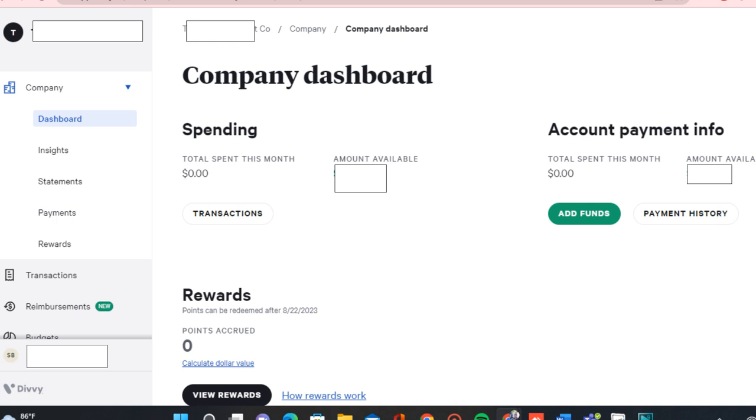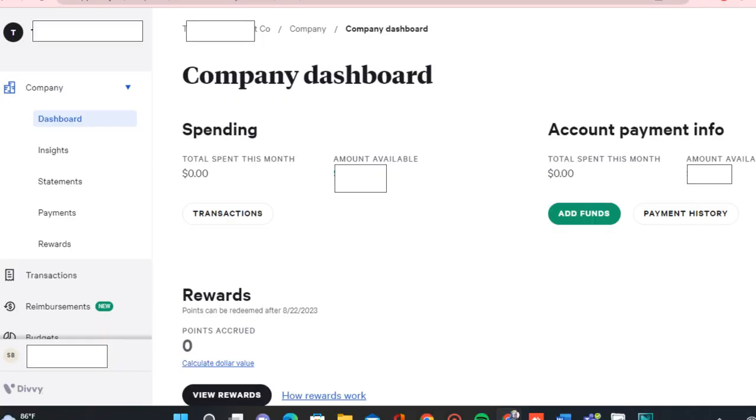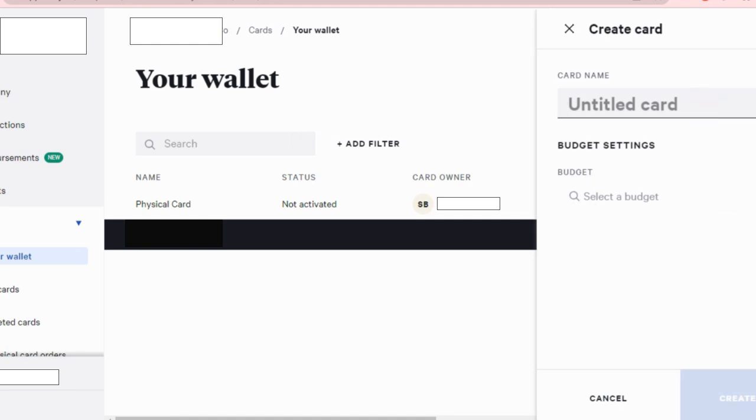Here you have the dashboard — you have your total spending. This is a new account I created with them. They offer different rewards based on your statement repayment: you can select whether you're paying them back weekly, every two weeks, or every month. The more frequent your repayments, the more rewards you get — I think they go up to 7x for certain purchases in cash back. As you can see, you have your overall dashboard, and you can go to rewards, transactions, and budget.